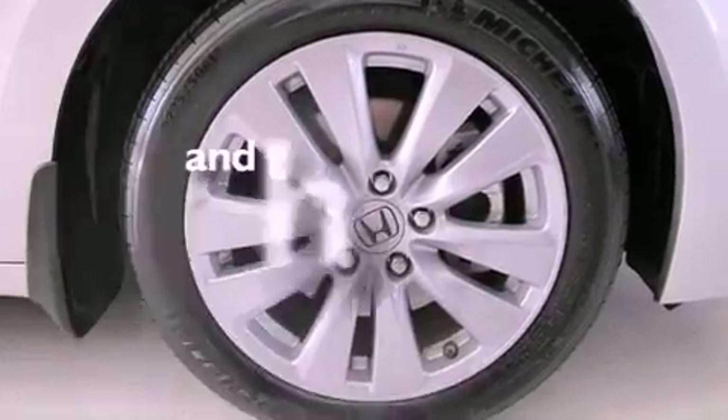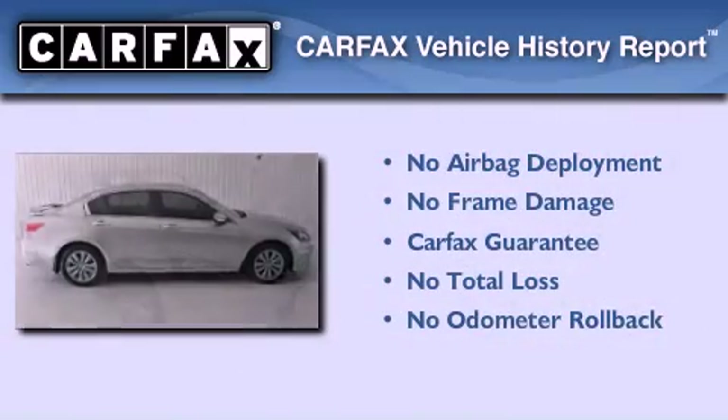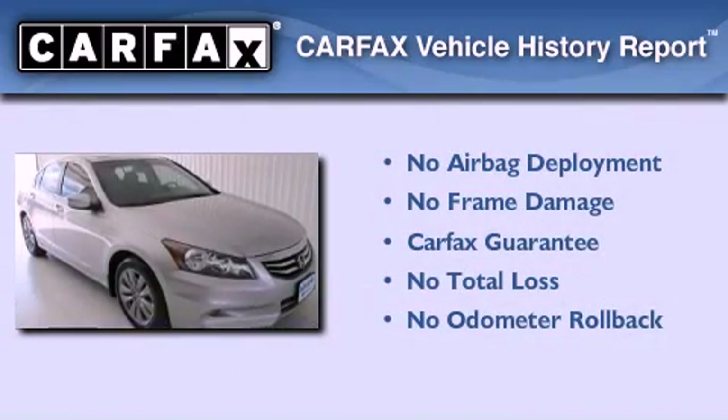This vehicle has fewer than 33,000 miles on the odometer, and this Honda qualifies for the Carfax buyback guarantee.